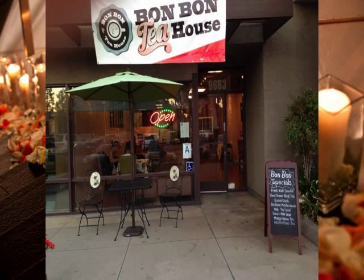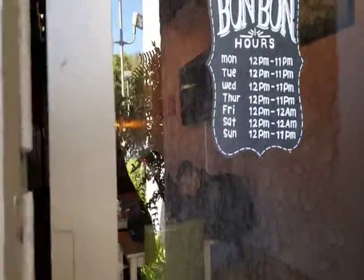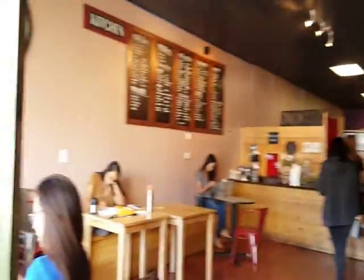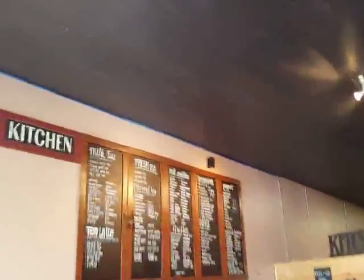We're going to go inside and then I'm going to show you guys the place. This is the Bon Bon Tea House. These are their hours if you guys want to know their hours. This is the inside of the place, and that is their menu.